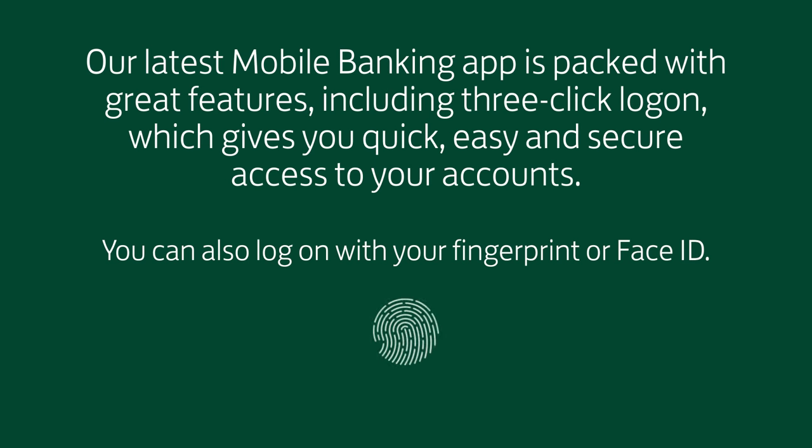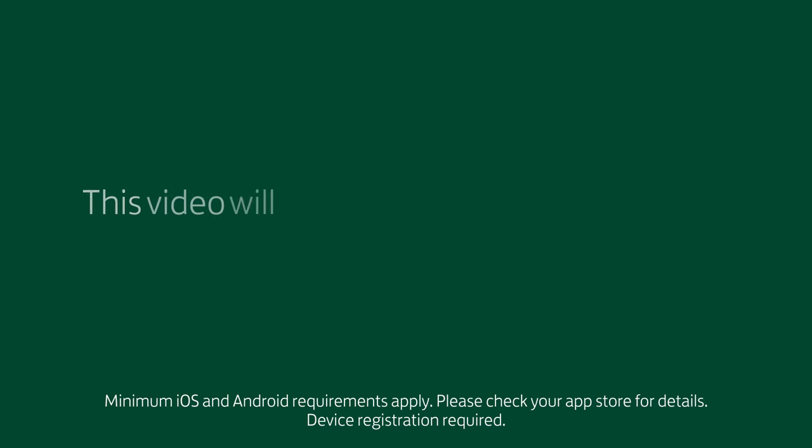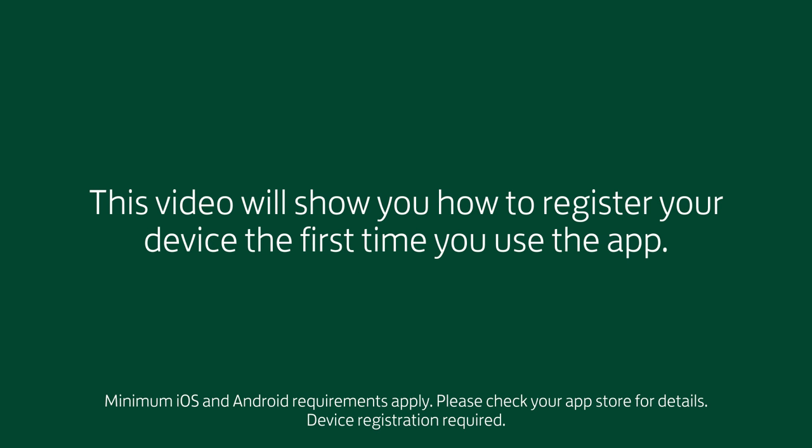Our latest mobile banking app is packed with great features, including 3-click logon, which gives you quick, easy and secure access to your accounts. This video will show you how to register your device the first time you use the app.